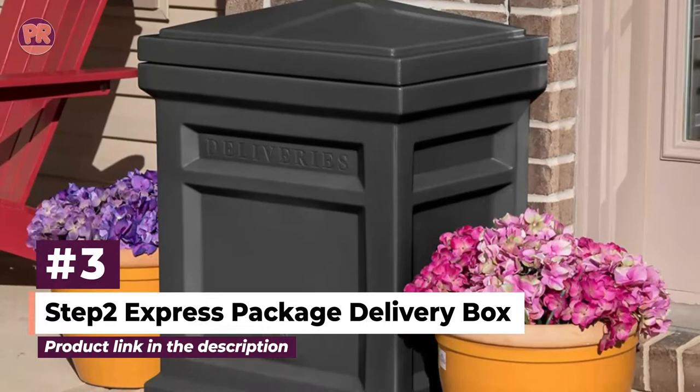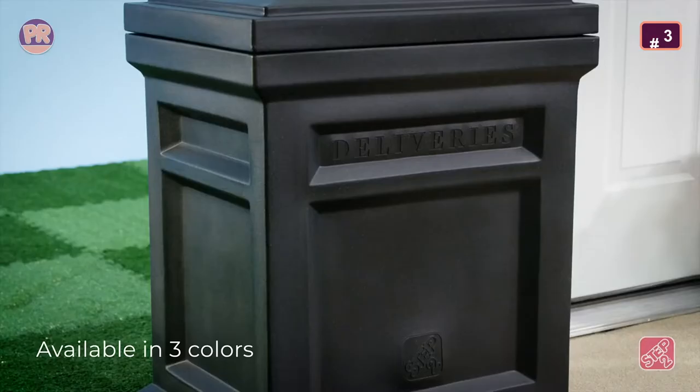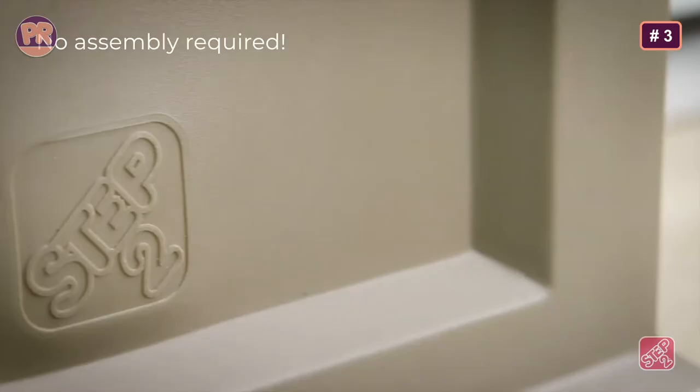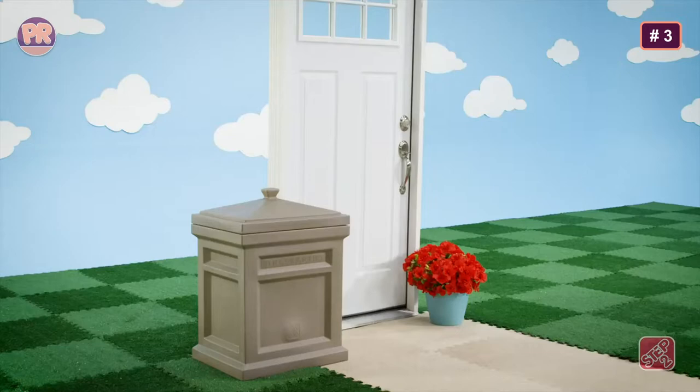The next product on our list is the Step 2 Express Package Delivery Box. It may seem a little low-tech compared to other options, but the sheer popularity of this simple parcel box design proves that you don't need extreme measures to protect your porch from package thieves. The only protection it offers is a lightweight lid to keep packages out of sight from potential prowlers, and yet that is enough to prevent a majority of package theft situations.